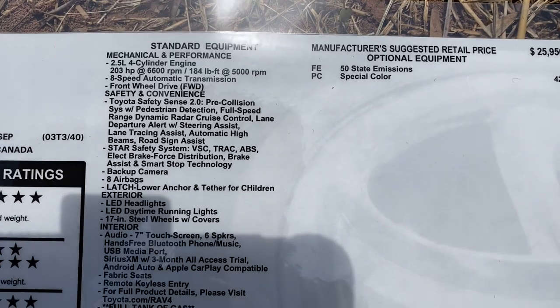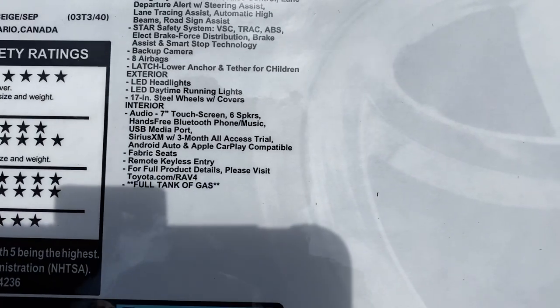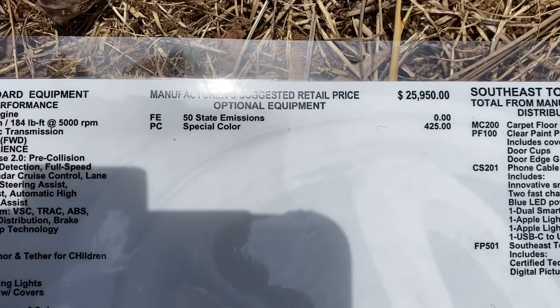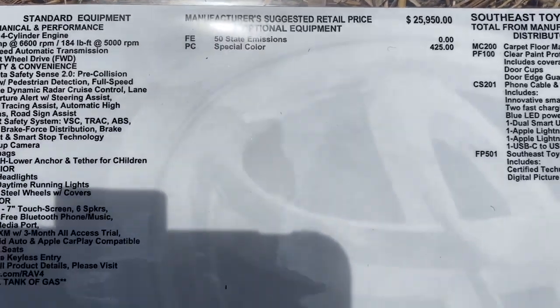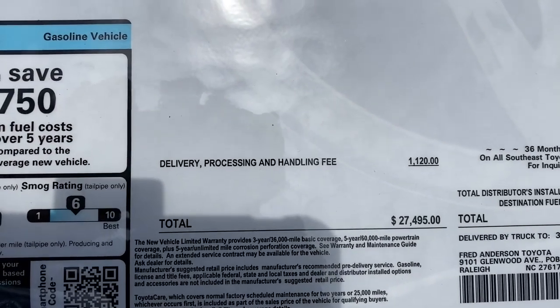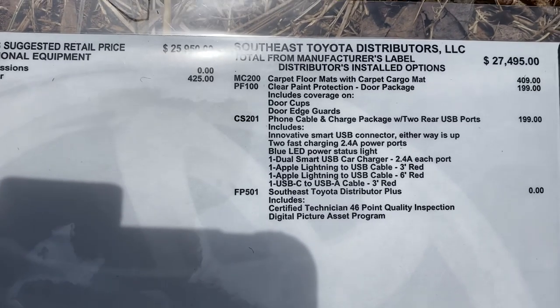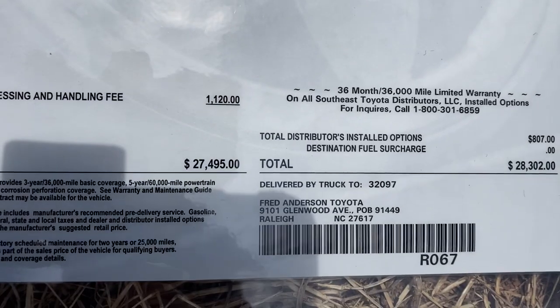On the window sticker's left-hand side, you'll see standard features and factory options. There are no factory options added, though it does have the ruby flare pearl color — you'll also see that extra charge on colors like windchill pearl or blizzard pearl due to the special paint mixing process. At the dealer level, this particular one has a cargo mat, floor mats, paint protection, rear USB ports, and a cable charging package. It will retail for $28,302.